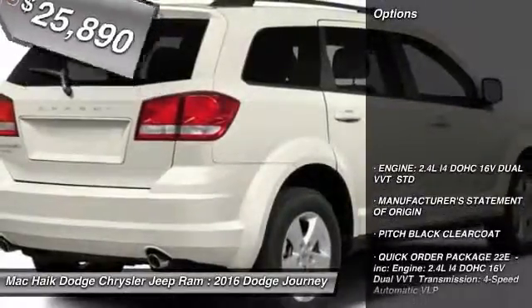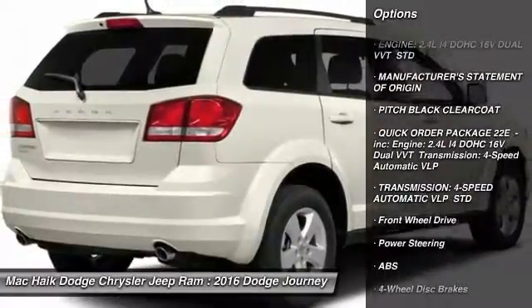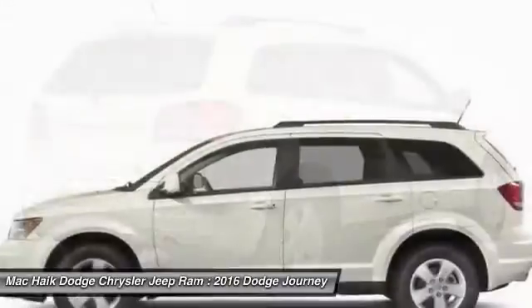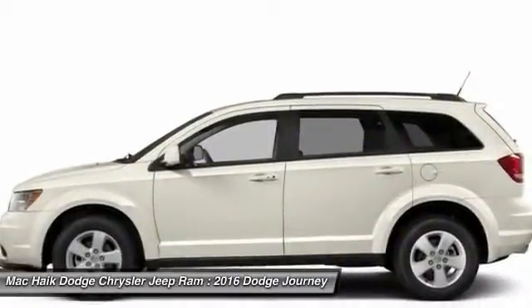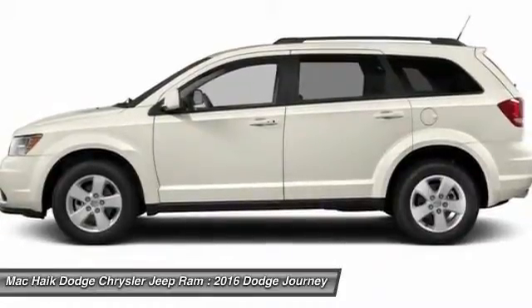Here are some of this vehicle's great options: stability control, traction control, keyless entry, anti-lock braking system, steering wheel audio controls, adjustable steering wheel, power steering, driver airbag, aluminum wheels, and four-wheel disc brakes.